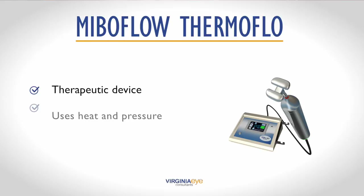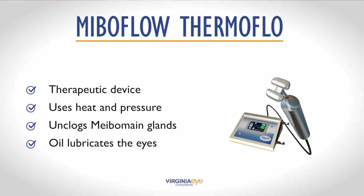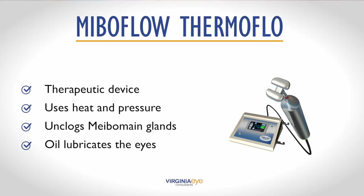Then there's Meiboflo Thermoflo. It's a therapeutic device that uses heat and pressure on the eyelids to help unclog blocked meibomian glands. These are the glands that produce oil as part of the tear film. The oil lubricates the eye, helps prevent the tears from evaporating, and maintains stability. The treatment is performed in three sessions, which will free the oil from the blocked glands and allow for easier flow of secretions.